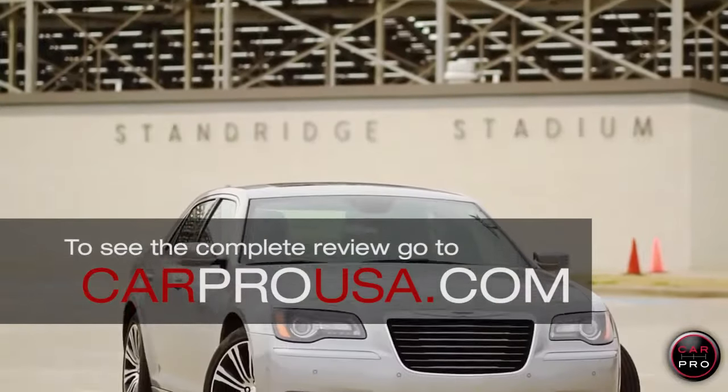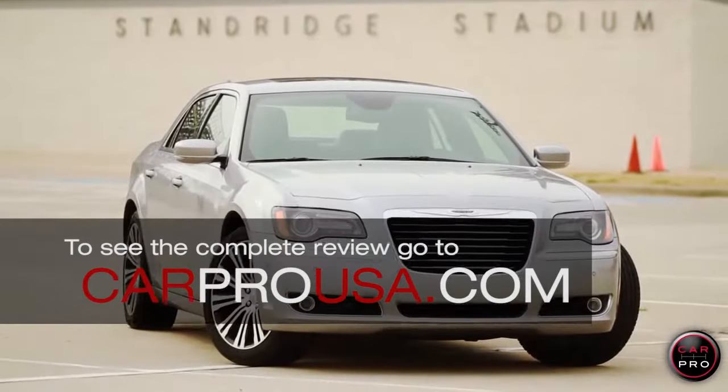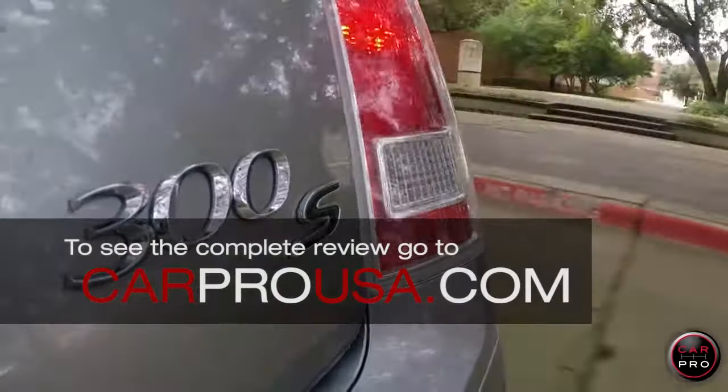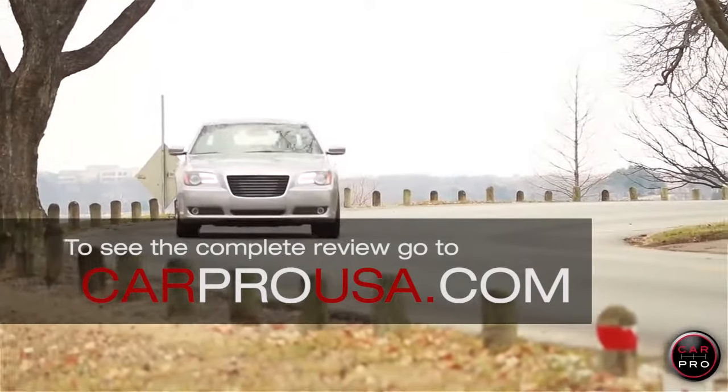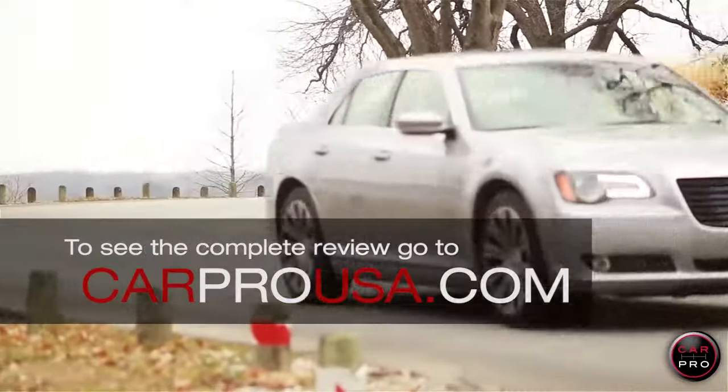This week I bring you the 2014 Chrysler 300S. Although it's unclear what the S stands for, I suspect it's for sport. This model falls in the middle of the base 300 and the SRT8.